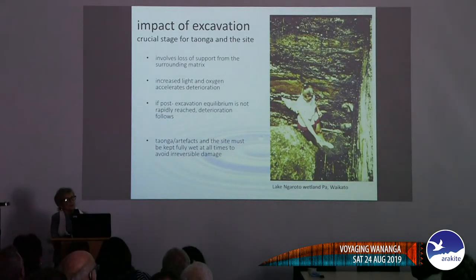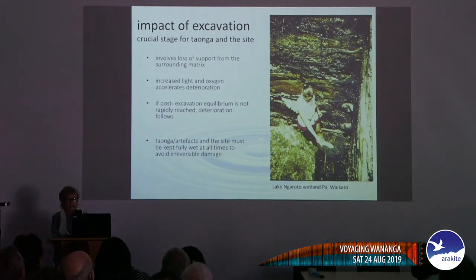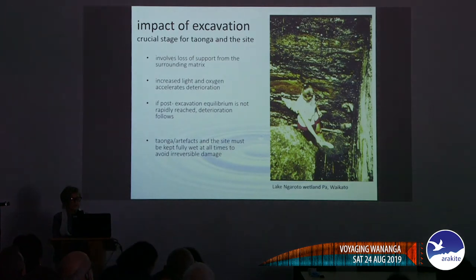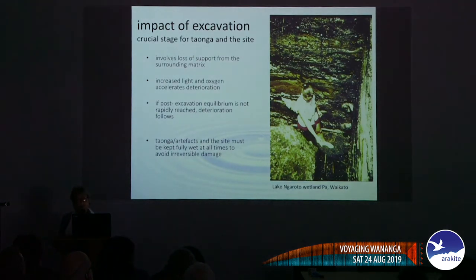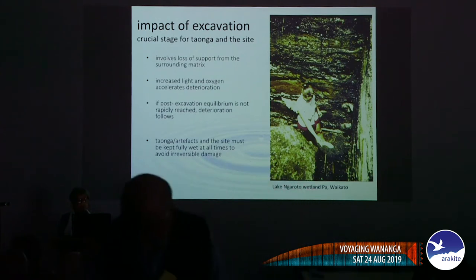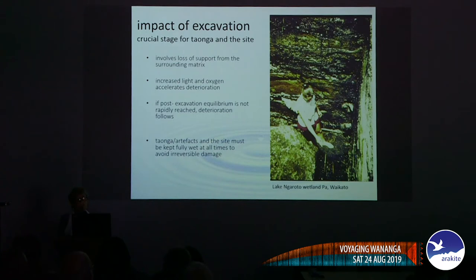Just very briefly, the impact of excavation is a crucial stage not only for the site but for the taonga inside it. Immediately the taonga lose the matrix or support they've had for hundreds of years, and light and oxygen accelerate deterioration. If something is very degraded it could be gone overnight. So we have to very quickly establish a post-excavation equilibrium — one condition being that taonga must be kept fully immersed in water so there's no loss of moisture below full fibre saturation.